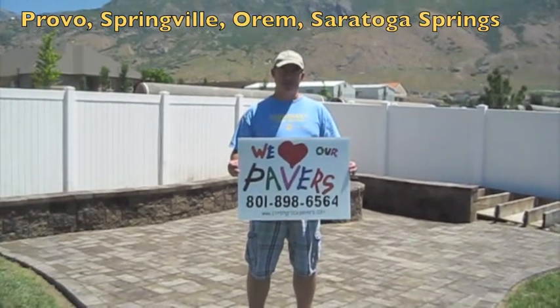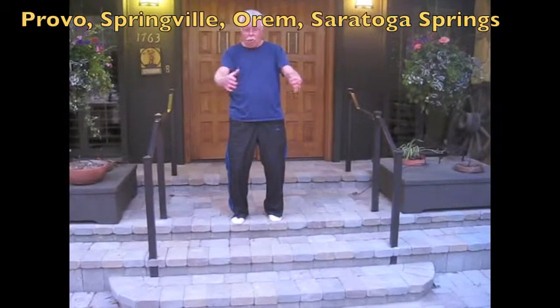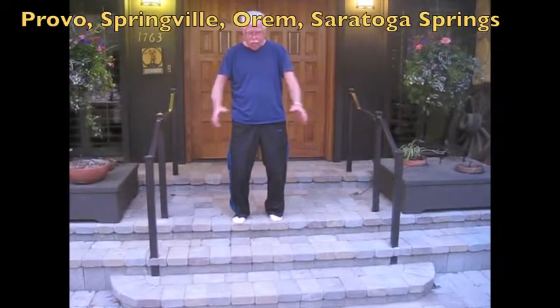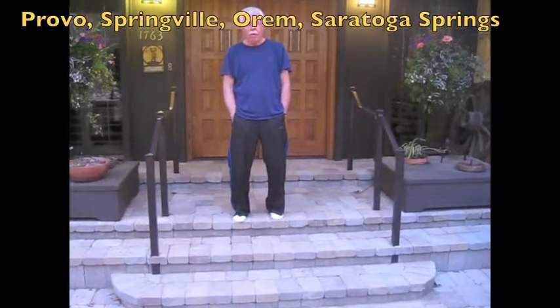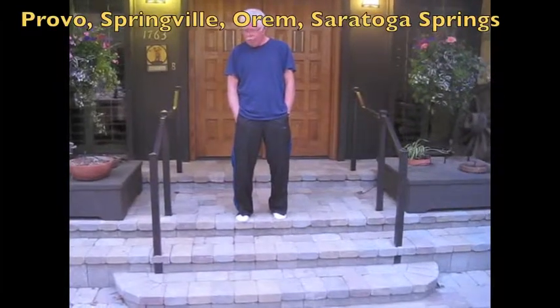We believe that Strong Rock Pavers has done an excellent job for us and our family, and we look forward to enjoying many years. We redid this whole entryway — it used to be that we had wood over here and wood over here and cement, and we decided to go with the brick. We've been very happy with it. They did a great job. They were easy to work with, on time, and followed through completely.